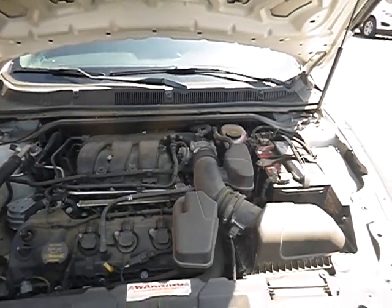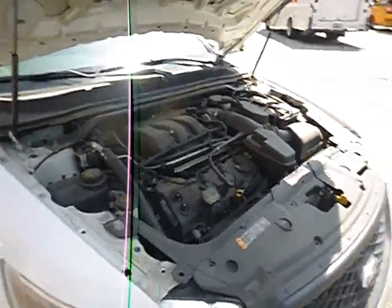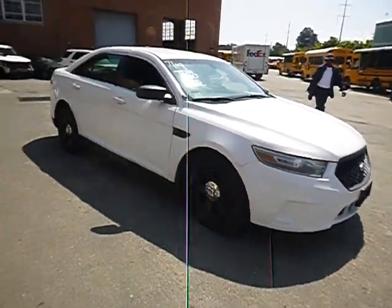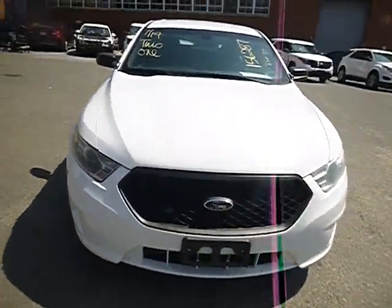Lot number 30383. We have a 2013 Ford Taurus. The vehicle started up with a jump and is currently running. It can be inspected 8 a.m. to 3 p.m. before the auction closes here at 2100 Adams Place Northeast.